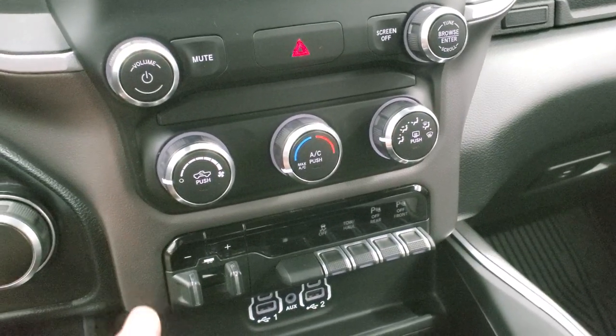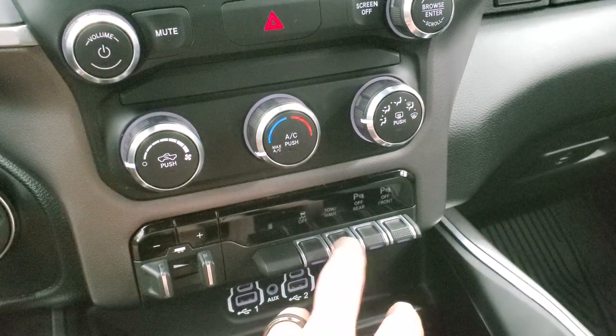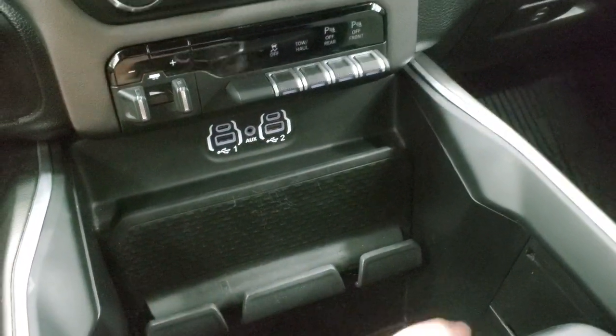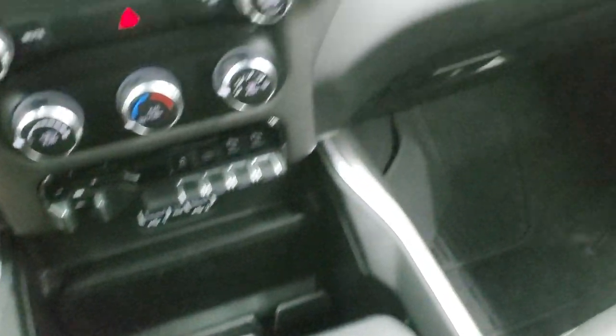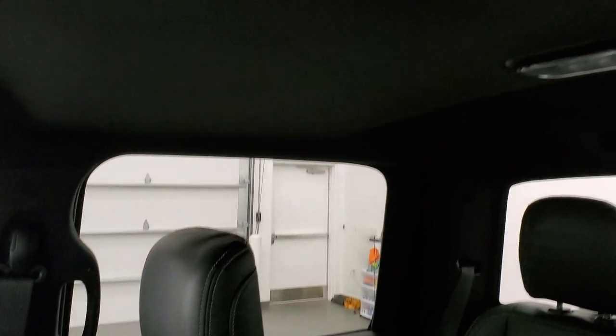Down here are your climate controls and factory brake controller. You do get stability control, tow haul, front and rear parking sensors — you can turn those off and on right there. Two USBs, two USB-Cs, and an aux jack. Cell phone holder, and the keyless entry is right here. You do get remote start with this truck. Very nice and clean storage bin down there. Passenger side floor mat and seat are in excellent condition, and it smells very clean inside this truck — I don't think it's ever been smoked in.